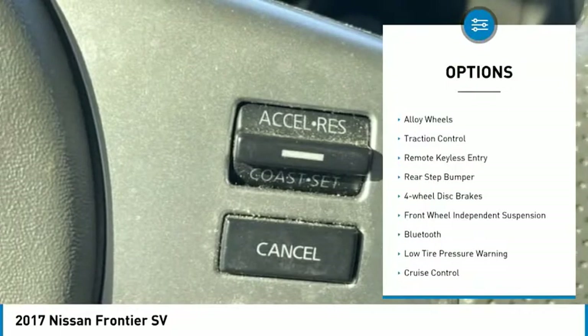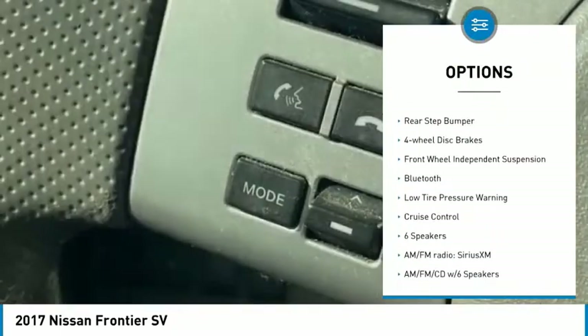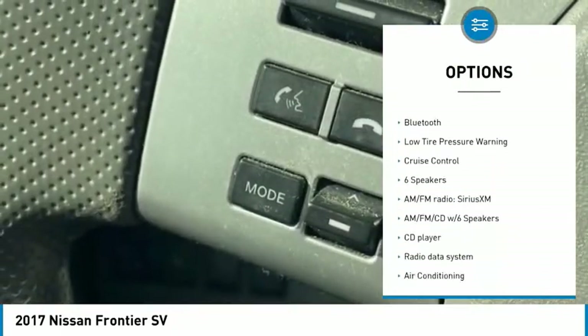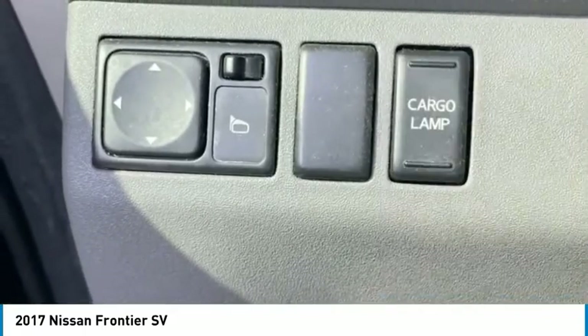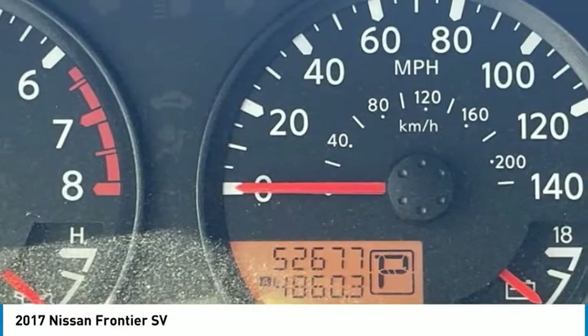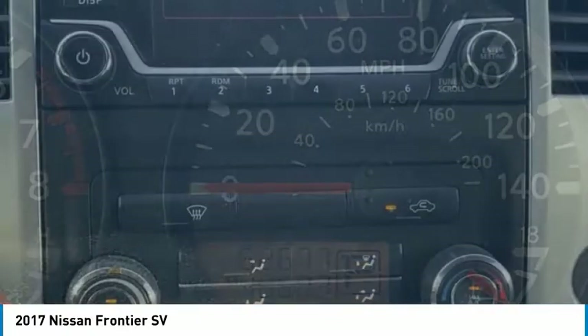Here are some of this vehicle's great options: electronic stability control, alloy wheels, traction control, remote keyless entry, rear step bumper, four-wheel disc brakes, front wheel independent suspension, Bluetooth, low tire pressure warning, and cruise control.